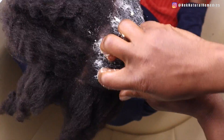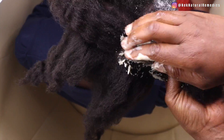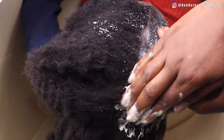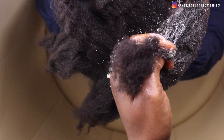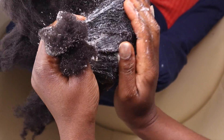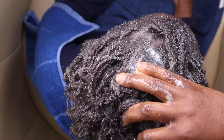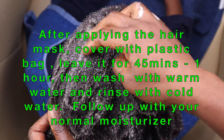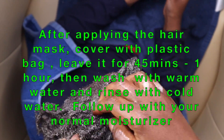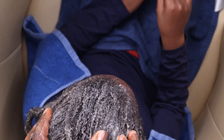An important correction: before adding your banana, first blend the onion and the ginger separately, then strain and squeeze out the juice. Use that juice to blend with the banana and other ingredients. Because I blended everything together, the ginger and onion pulp took a long time to wash out of my daughter's hair. So blend the onion and ginger separately, get the juice, and then use that juice to blend everything else. I wouldn't want you to make the same mistake I made.